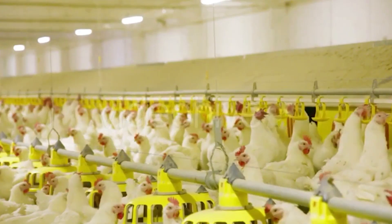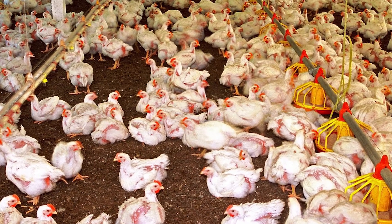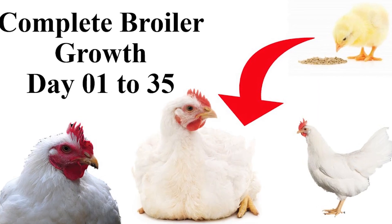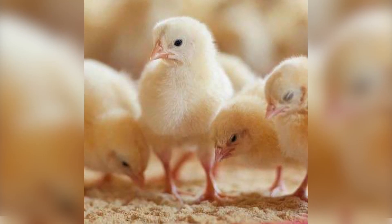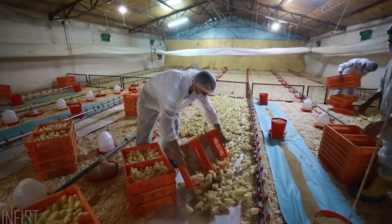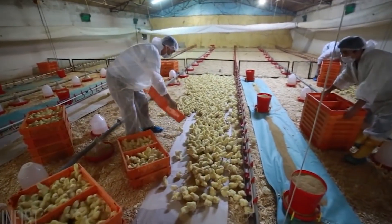Broiler chicken refers to the chicken which has more meat and quantity, and is raised on a farm. It is made in just about six to seven weeks. The process starts when newly born chicks are transferred to the broiler farm, where proper lighting is given to them and their feed begins.